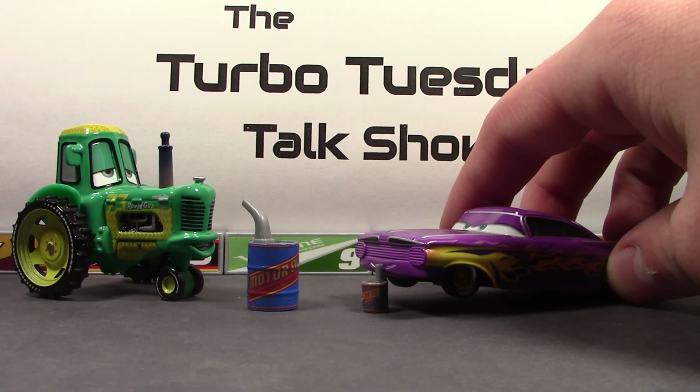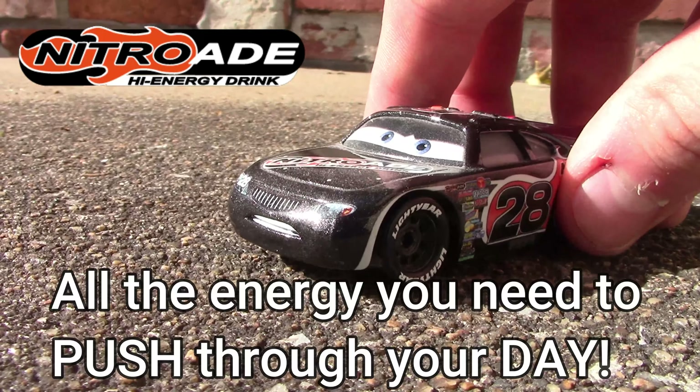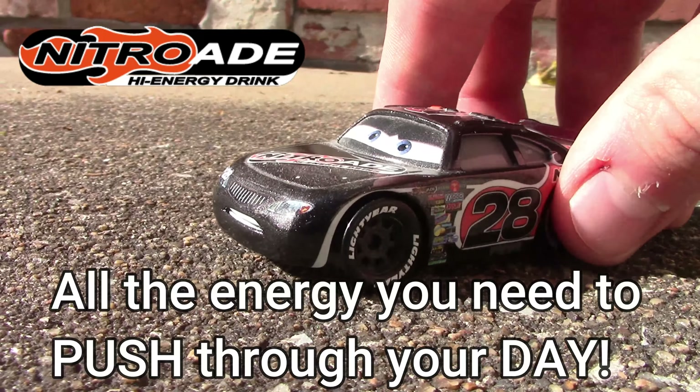Howdy, race fans. My name is Akin Axler, and I'm a huge fan of nitrate energy drinks. Nitrate energy drinks come in a variety of powerful flavors and are crafted to give you all the energy you need to push through your day and stay productive. A lot of my racing friends ask me how I stay on top of things and get so much done each day. And the answer is the same I'll give to you — it's all found in a can of nitrate energy drinks, available in any major retailer near you. So try some today! We now return to the Turbo Tuesday Talk Show.